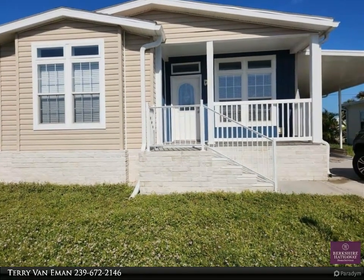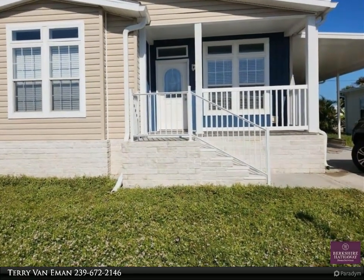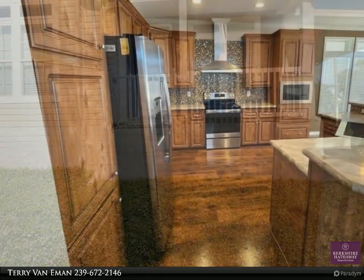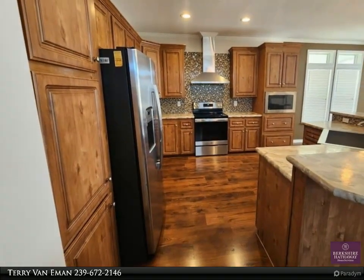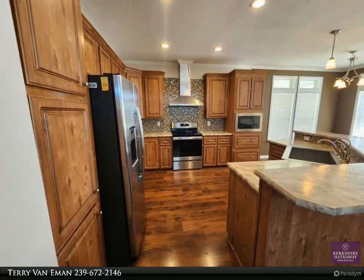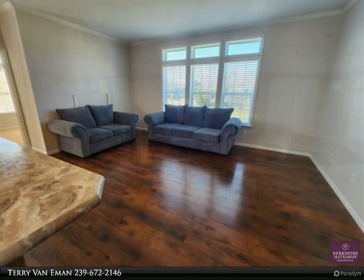This Berkshire Hathaway Home Services Florida Realty property video is presented by Terry Van Aemon. This three-bedroom, two-bath manufactured home was built in 2019 and survived the worst of the storm with little damage. The house has high nine-and-a-half foot ceilings throughout.